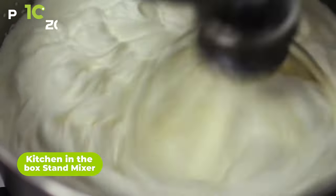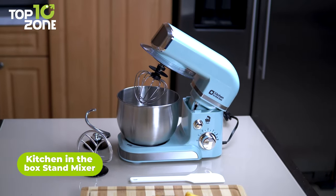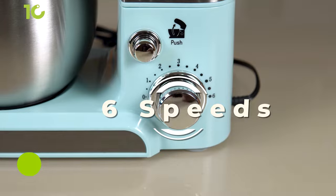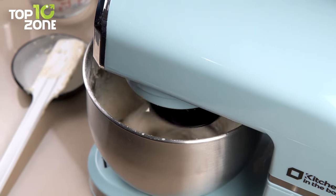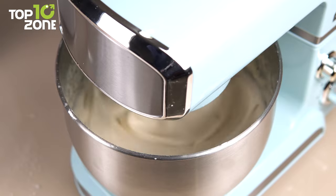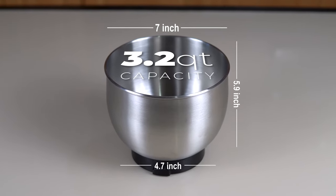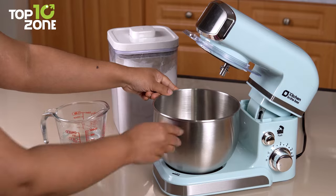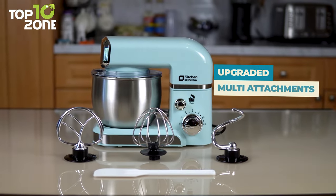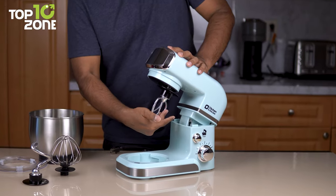Whisk, mix, and bake your favorite dessert items with the Kitchen in the Box Stand Mixer. It has six speed settings for mixing bread dough, thick batters, meringues, and whipping cream. At lower speeds, you can stir and mix your most delicate concoctions. The 3.2-quart mixing bowl is perfect for everyday use and great for small families or couples. It comes with multiple attachments, including a high-quality whisk, beater, and dough hook, which are easy to attach and clean up.